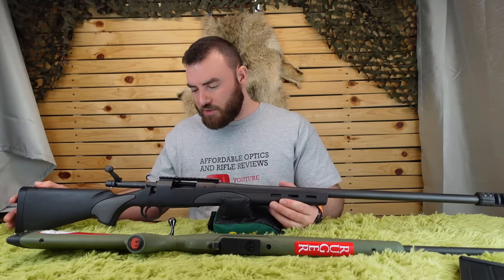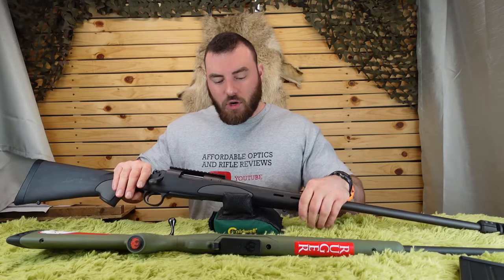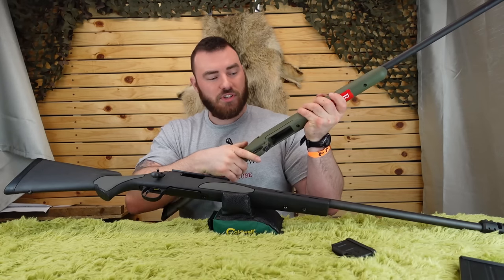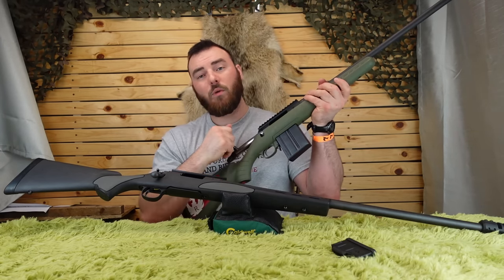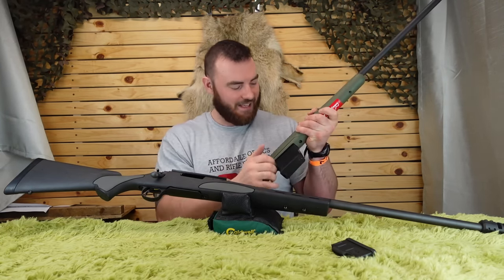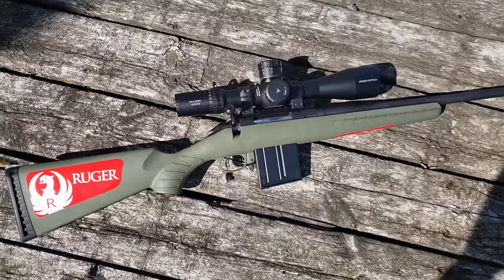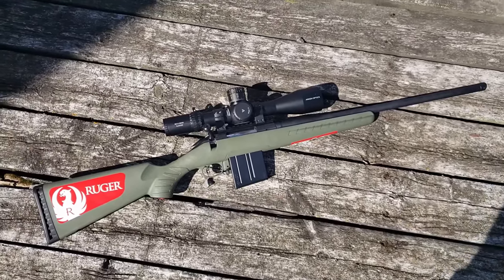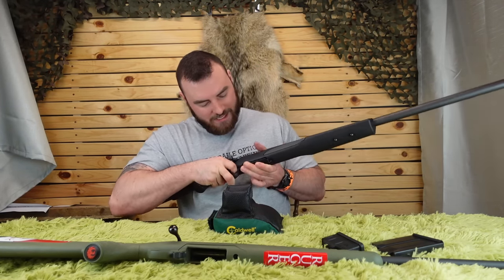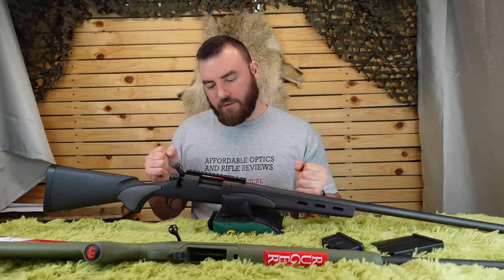The Remington 700 bolt is much smoother compared to the Ruger — not a Tikka, but still very smooth. One thing to note: while the Ruger takes AICS magazines and has a tab you push forward to drop the magazine — which works very well even with MDT steel AICS magazines — the Remington 700 has a hinged floor plate, which will dump your rounds on the floor as you try to catch them. At this price point they could have done better, but they're both somewhat budget rifles with trade-offs.